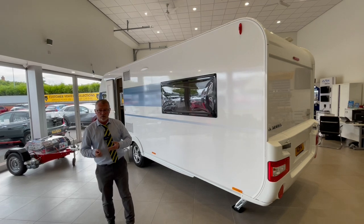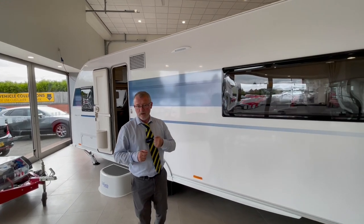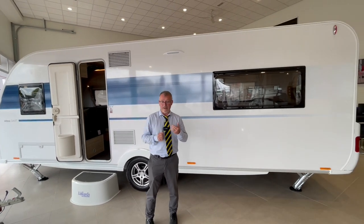On the outside of the vehicle we have an outside leisure battery locker, awning light and a stable type habitation door. We also have reinforced corner steadies, double glazed windows and access to a storage locker underneath the bench seat in the lounge.